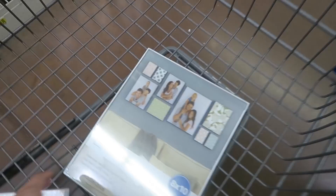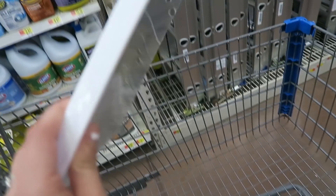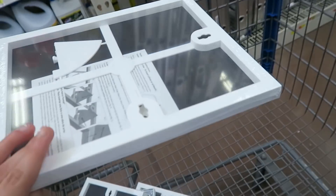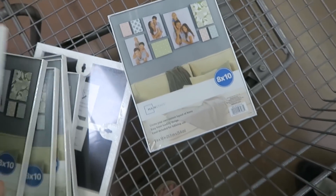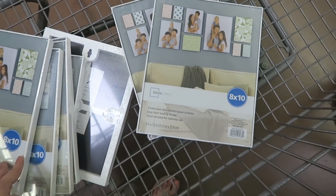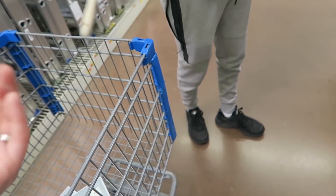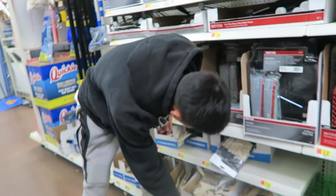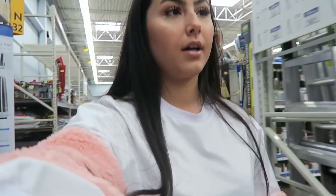At Walmart getting these frames — they're two dollars each, the cheapest ones. We're getting them in white and we got eight of them. We need that paintbrush too, but I think we'll just use the one that's already outside. Now all I need to do is print out the pictures. Oh, and I need a glove to stain and finish the fence because it really stains your hands.